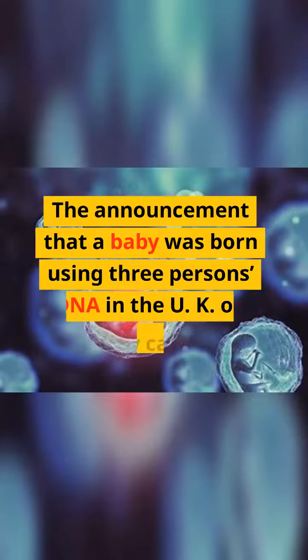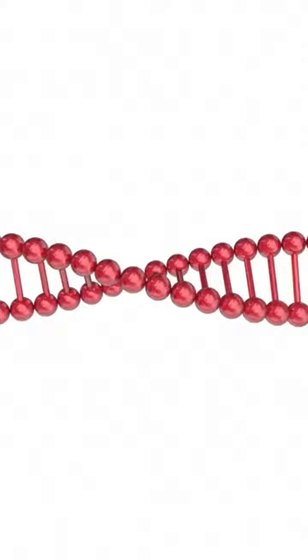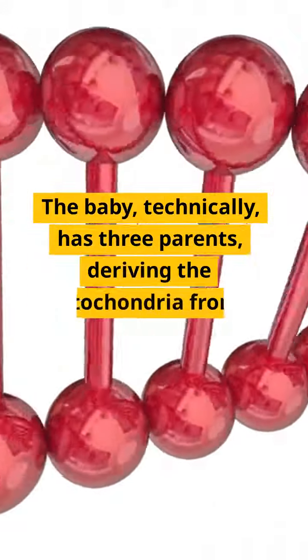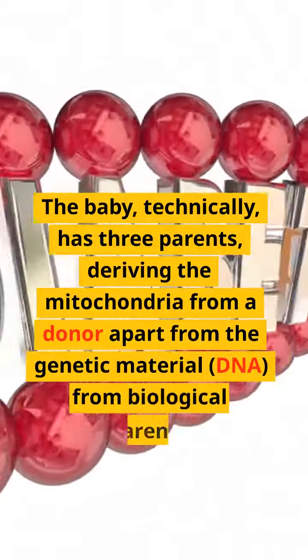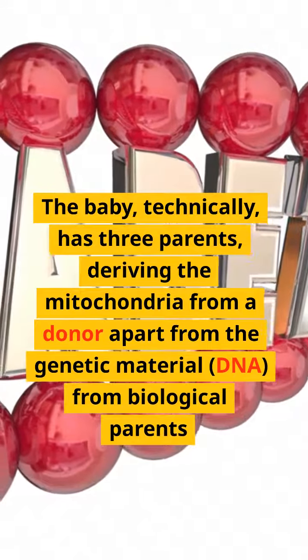The announcement that a baby was born using three people's DNA in the UK caused the stir that news of this kind was expected to evoke. The baby technically has three parents, deriving the mitochondria from a donor apart from the genetic material — DNA — from its biological parents.